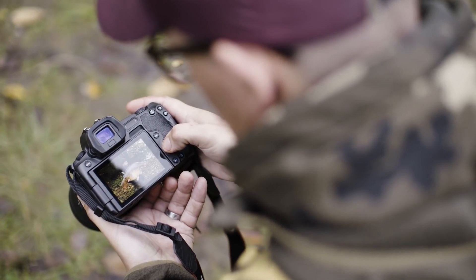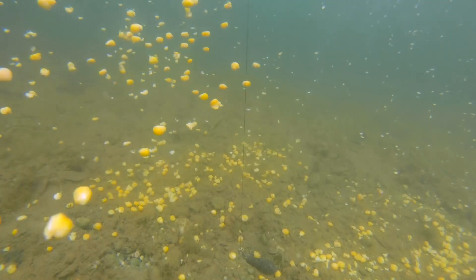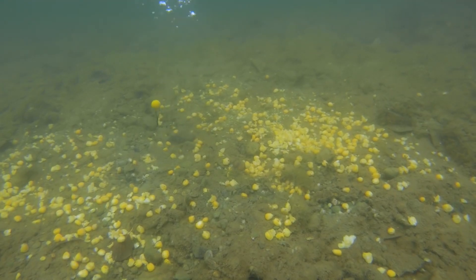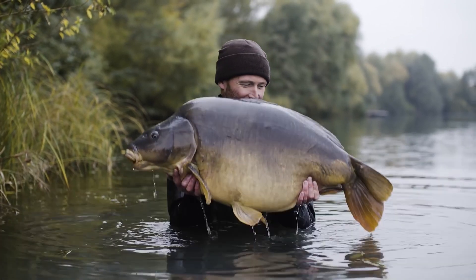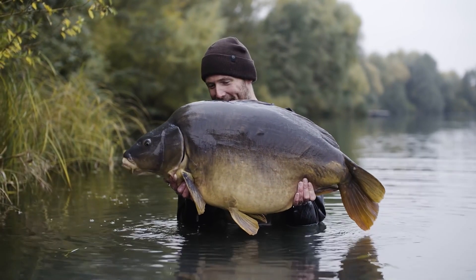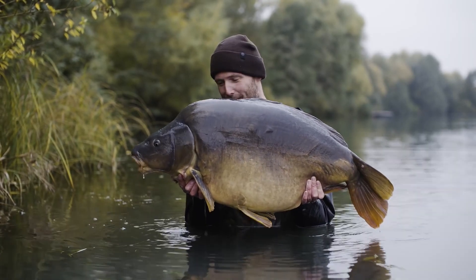After the success I'd had the night before, I rebaited both spots but with much less bait. Often anglers go big on the last night and put far too much bait in — I'm sure if I'd have done the same I wouldn't have caught this amazing old character. 51 pounds of German mirror — the perfect end to the autumn masterclass.